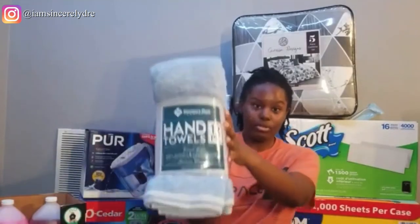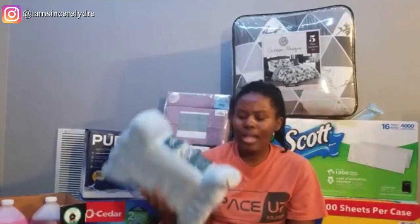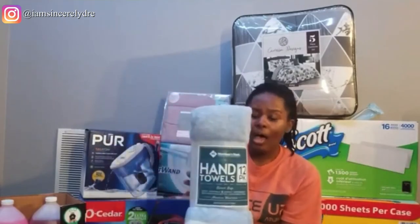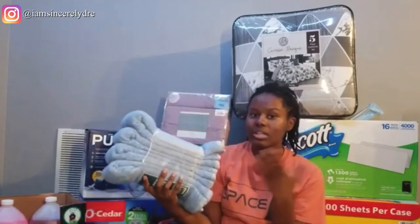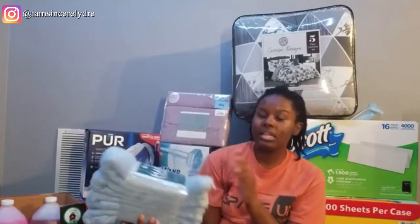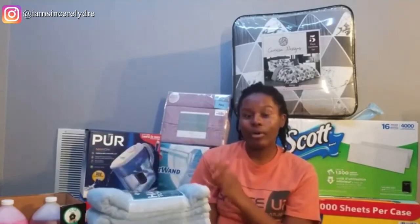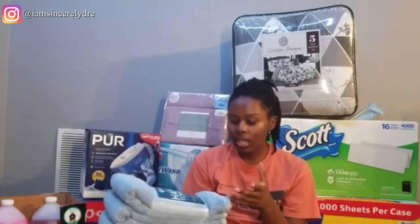The next thing from Sam's is a pack of hand towels — basically face towels. It comes with 12, but I'm probably not taking all 12 since I wash my stuff every week. I'll probably just take about seven in addition to the one I had last year so I have a hand towel for every day of the week, and then wash them so I'm not using a dirty towel.